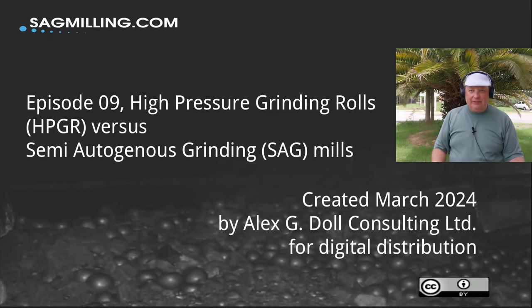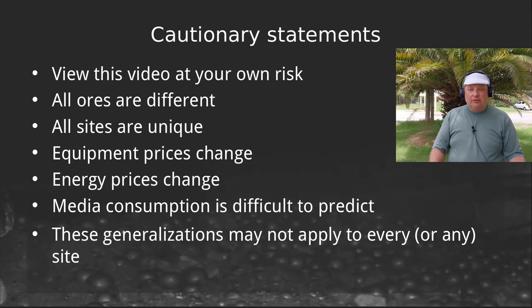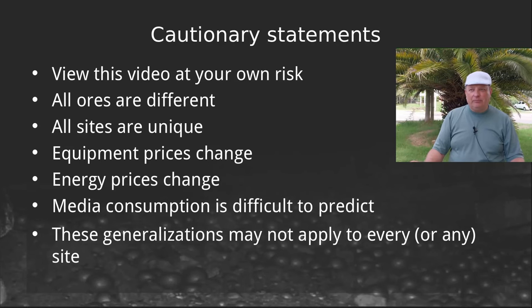This video is going to talk about the strengths and the weaknesses of these different technologies and it'll hopefully give you a picture of where you might want to use one or the other. We're going to have to start with some cautionary statements. Every ore is going to be different, every site is going to have its own particular requirements and constraints. Some of what we'll discuss includes equipment prices and consumables, so you might end up with a different optimal case depending on your price structure.